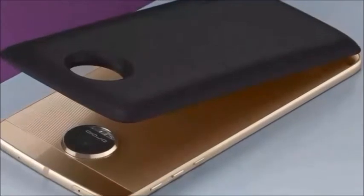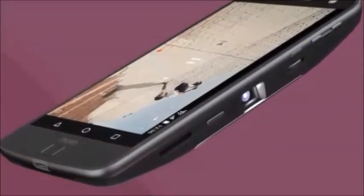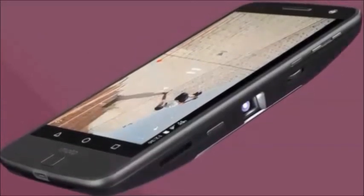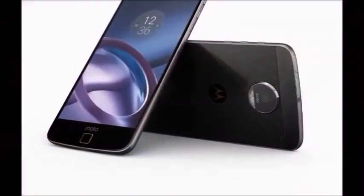In this mobile, you will get specifications. In the box, you will get handset, charger, USB cable, headset, warranty card, user guide, legal guide, and SIM removal tool.